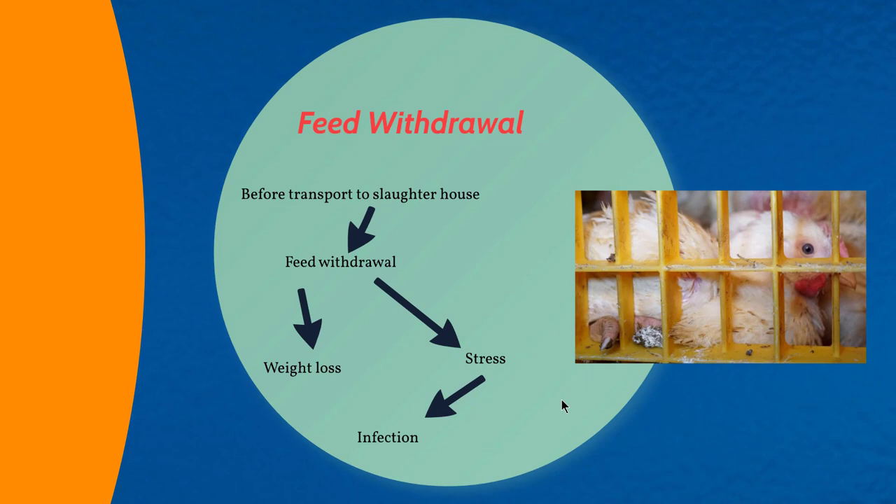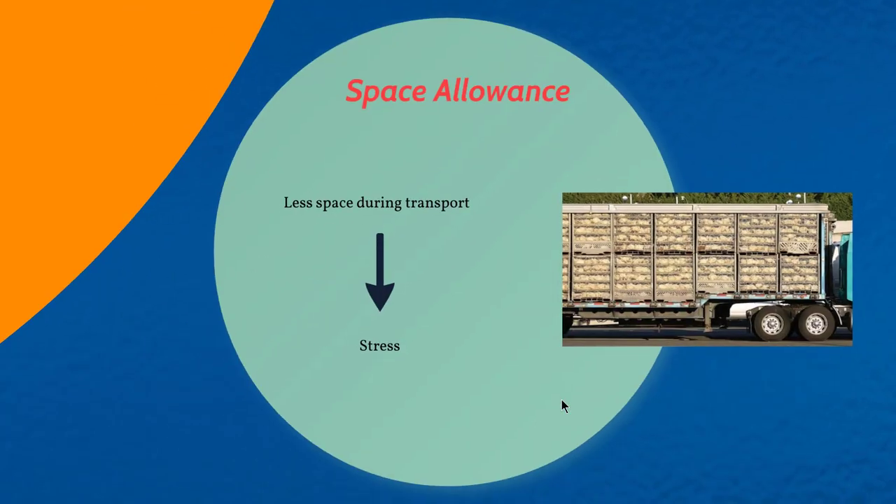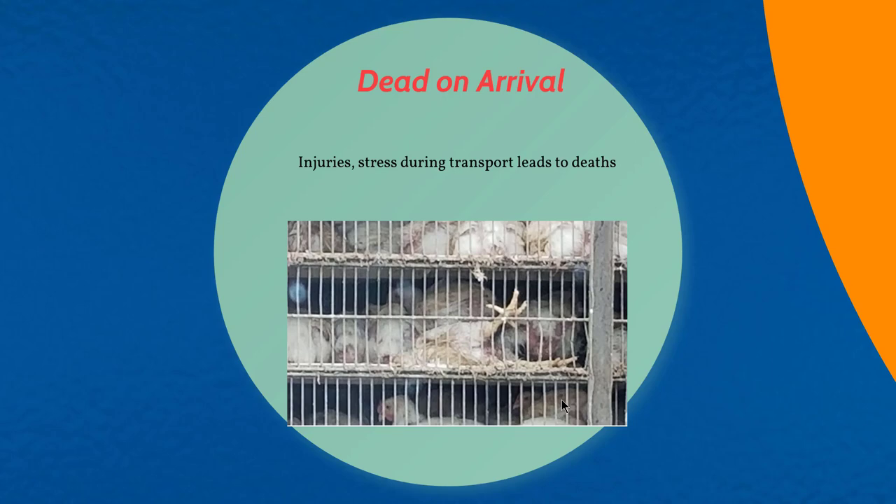When birds are transported to the slaughterhouse, they are withdrawn from feed, which causes weight loss, stress, and risk of infection. As seen in the picture, birds are kept at very high stocking density in the trucks, leading to further stress. Injuries and stress during transport lead to deaths of many broilers, known as dead on arrival — more dead on arrival means more welfare compromise.